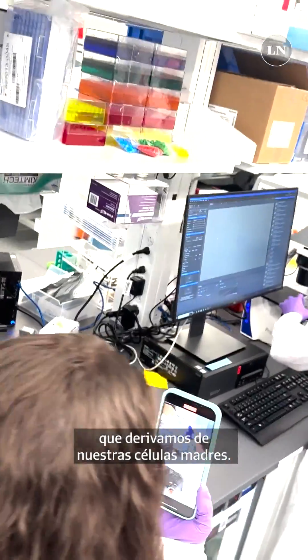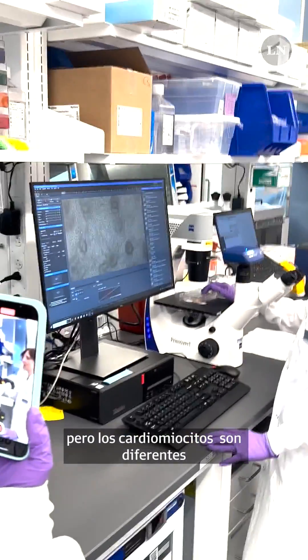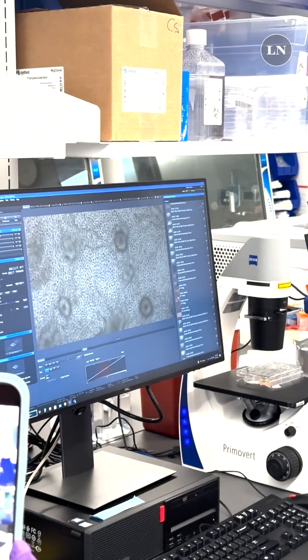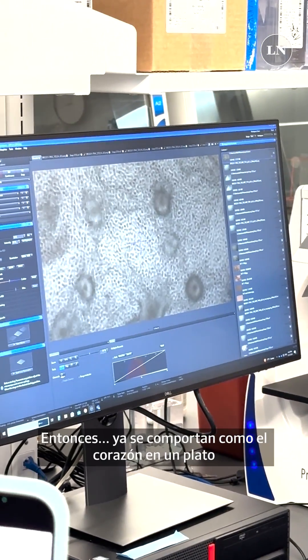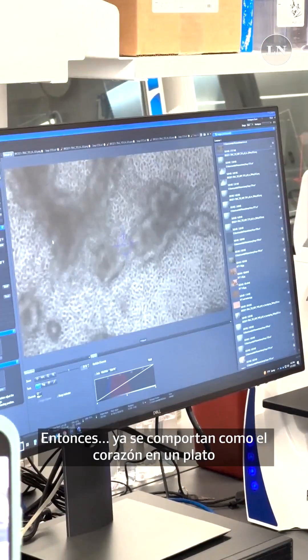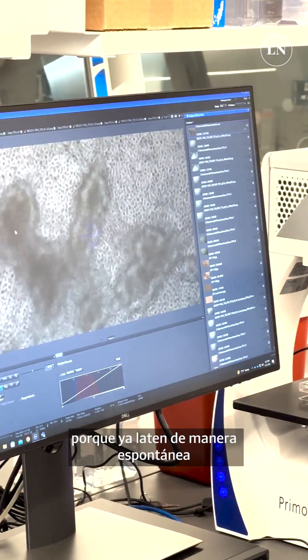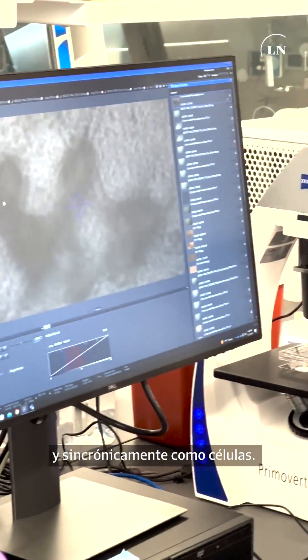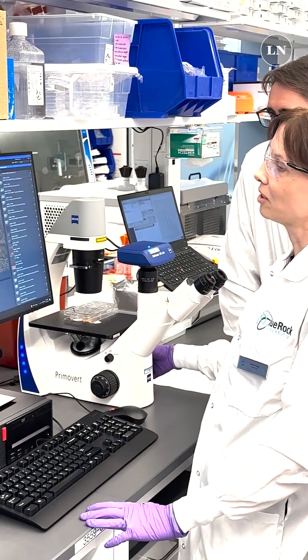These are now day 20 cardiomyocytes, which we derive from our stem cells. And normally in science you don't see a lot, but cardiomyocytes are different, because they already behave — like heart in a dish, I like to call it — because they already behave spontaneously and synchronously, like cells do in the body.